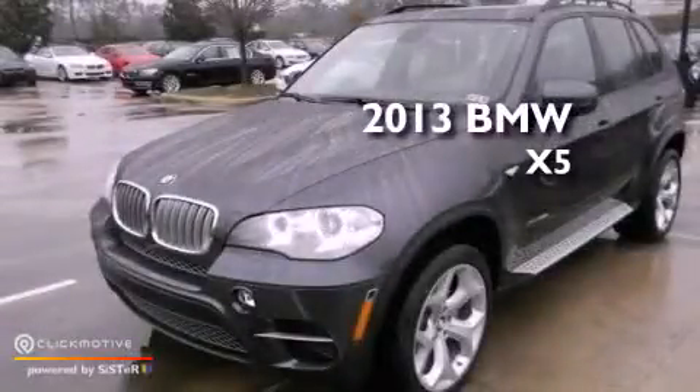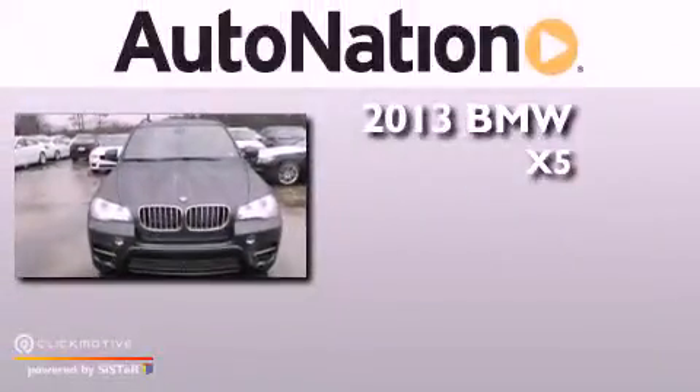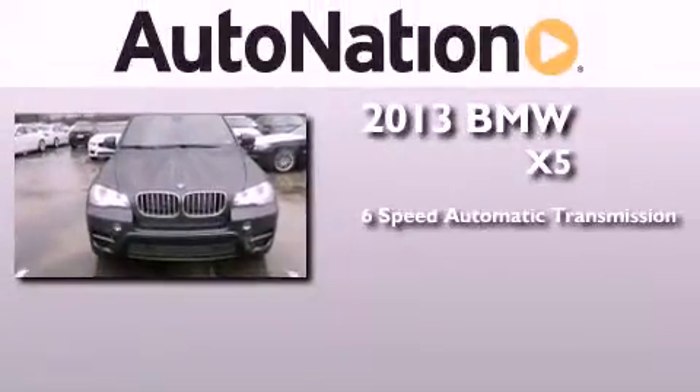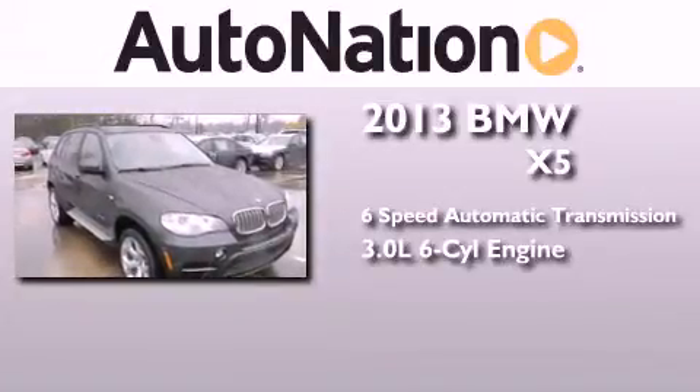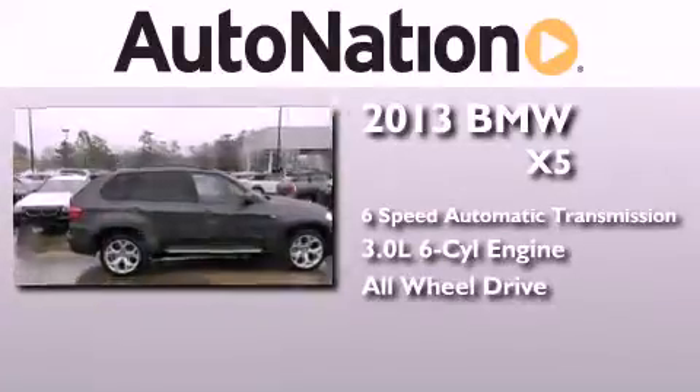This is a brand new 2013 BMW X5. This crossover has a 6-speed automatic transmission, a 3.0-liter inline 6-cylinder engine, and the added safety and control of all-wheel drive.